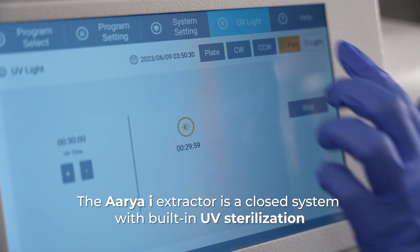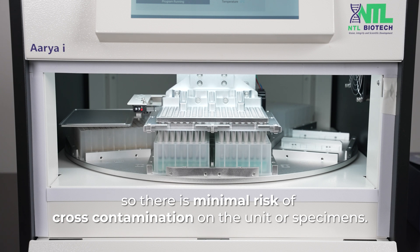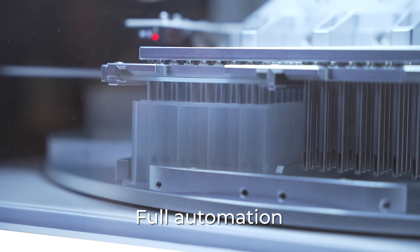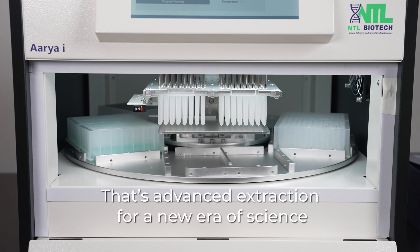The ARIA Eye Extractor is a closed system with built-in UV sterilization, so there is minimal risk of cross-contamination on the unit or specimens. High throughput, high efficiency, full automation, easy operation — that's advanced extraction for a new era of science.